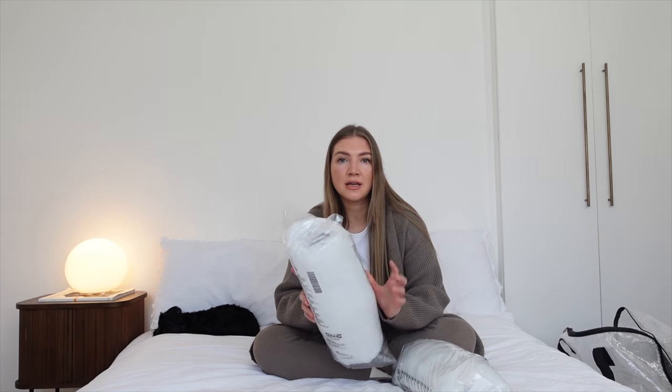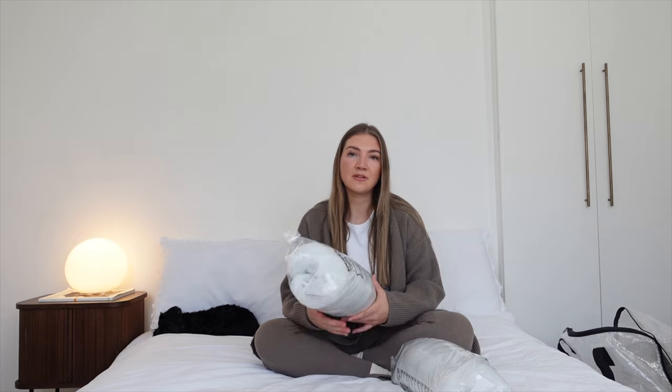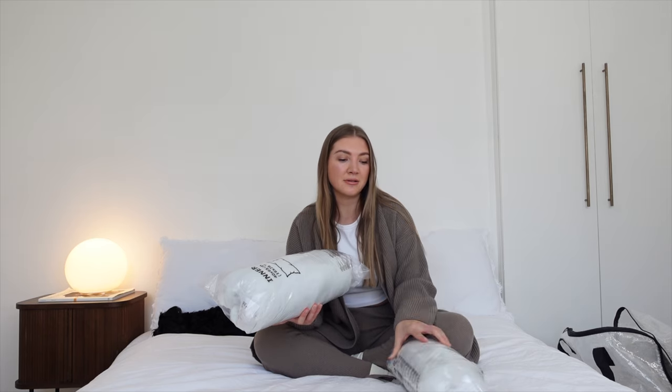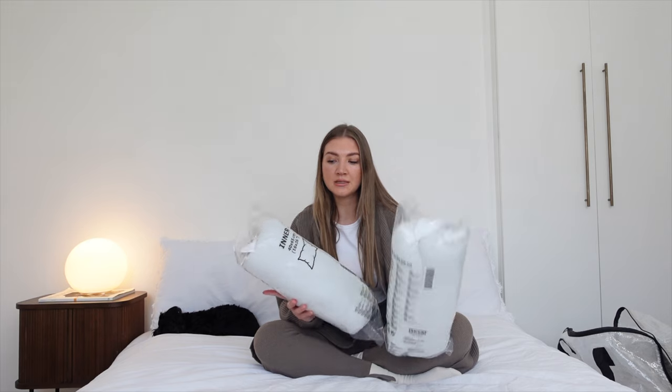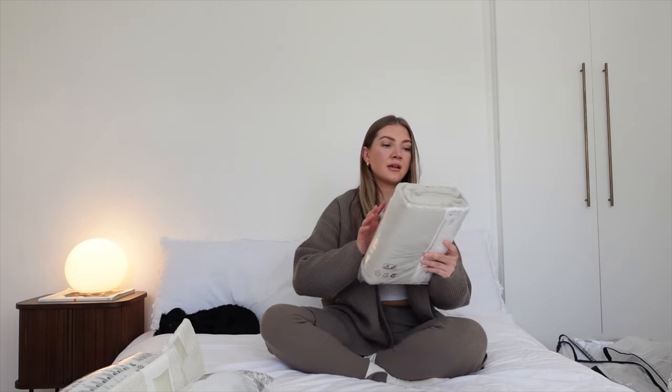So I got these cushion inserts — they're 40 by 65. The reason I got this size is that a lot of interior stylists say you should put inserts in that are bigger than the cushion cover you bought. I'm not sure how these are going to look, so I need to test that theory out. I got two of them and they were £7.50 each.